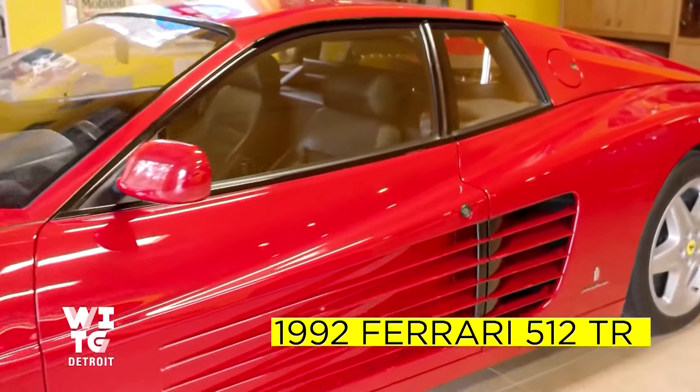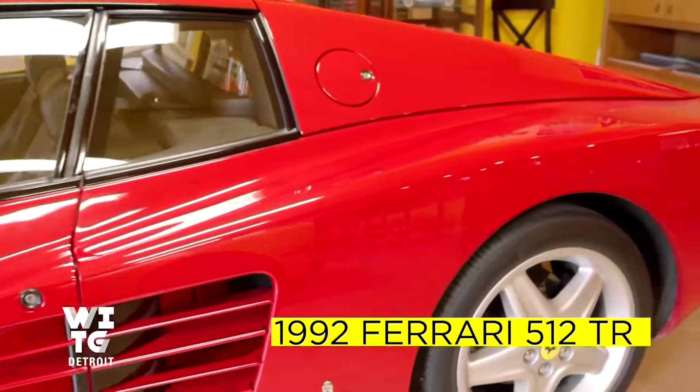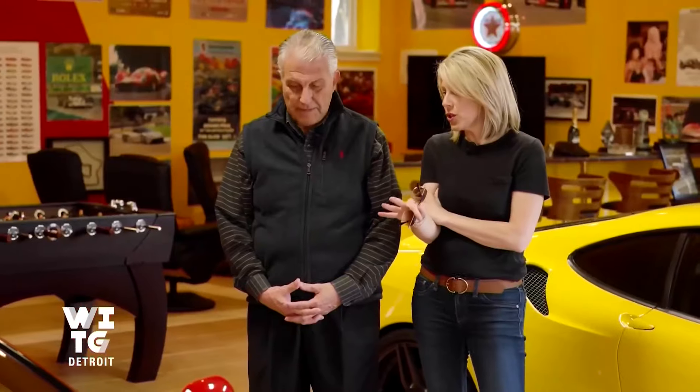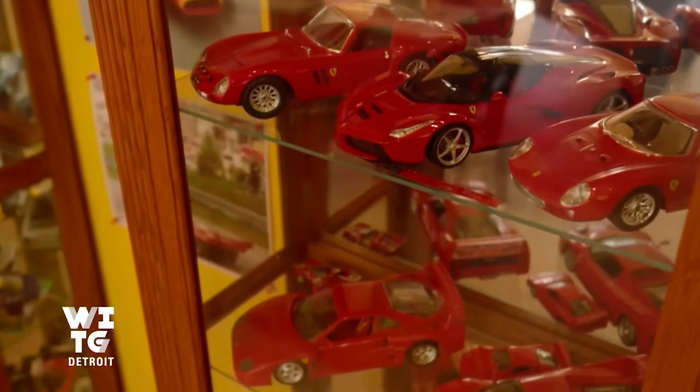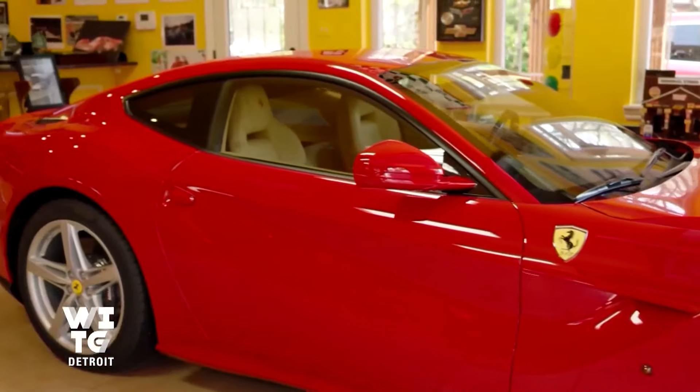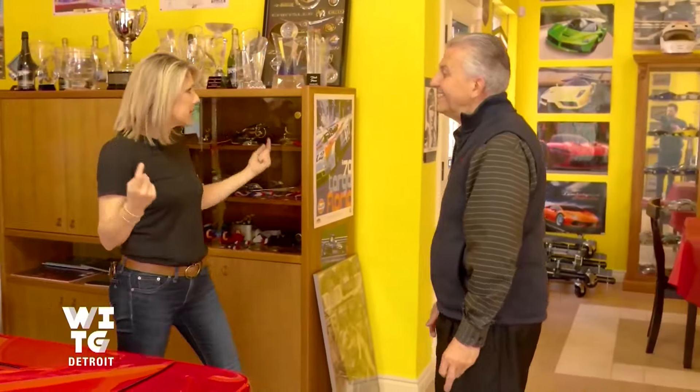This is my first Ferrari — Ferrari 512 TR. When you buy your first car of a collecting type that you've always wanted, what's the feeling? Oh, it's just exuberance. Looking around this space, this is a love letter to Ferrari. I'm a Ferrari fan — have been since I was a little kid. And once you get infected with a bug...